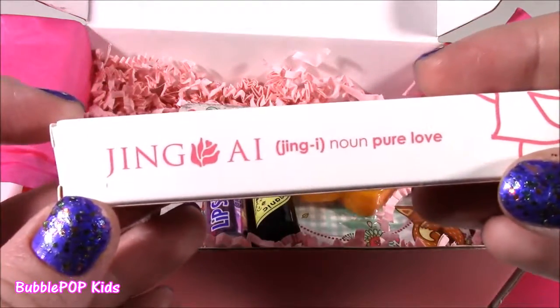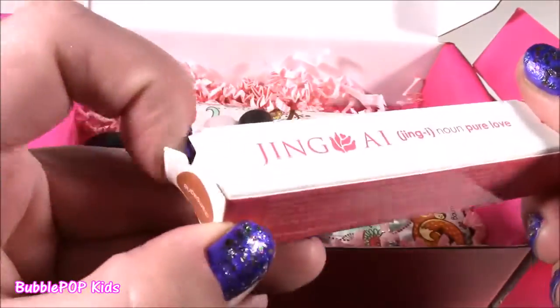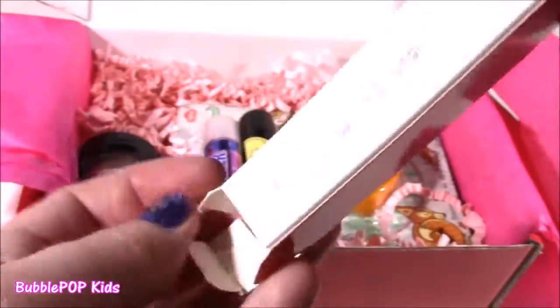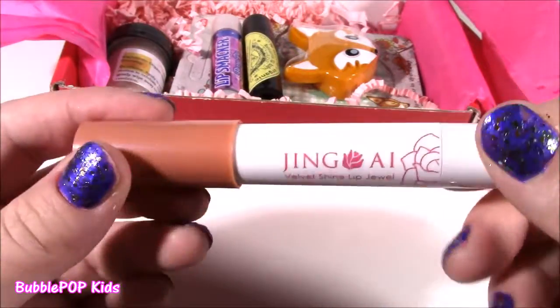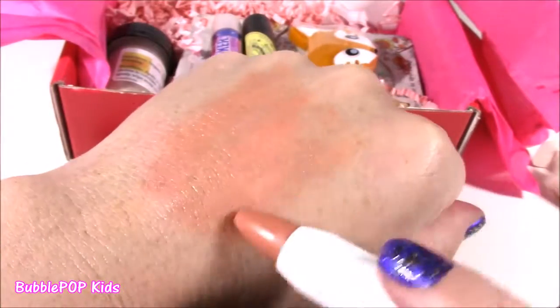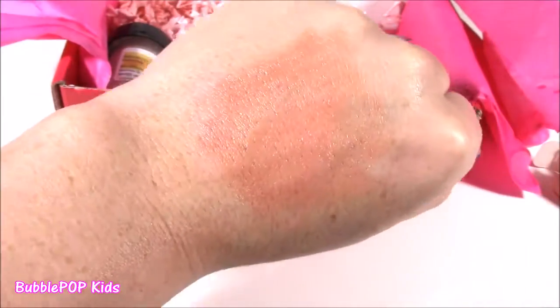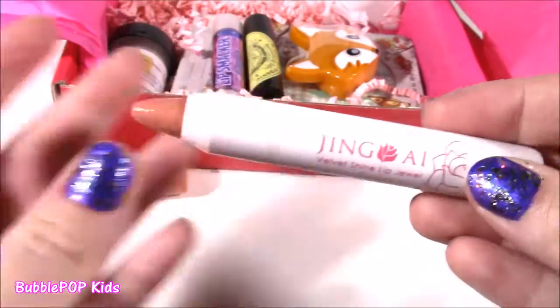Let's start off with the Jing Eye Pure Love Velvet Shine Lip Jewel. This is such a cute little box. It's a champagne color — I think it's like a lip gloss. And this is the Velvet Shine Lip Jewel. Kind of looks like a crayon lipstick. I like the color, though — it's nude and kind of natural. So, so pretty. Look at that creamy color. It's not super dark, it's kind of light, but it's so natural. It would give you the glossiest nude lip. I love it. And it sells for $22.